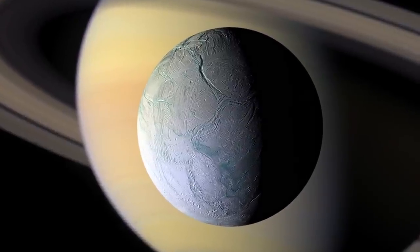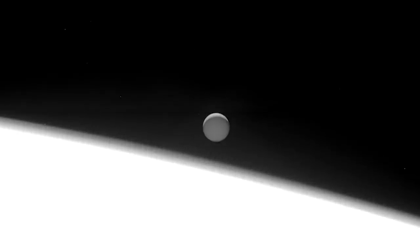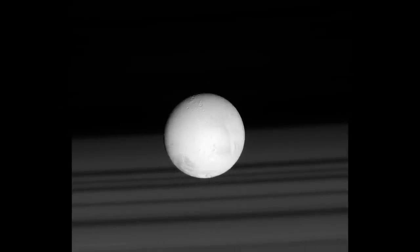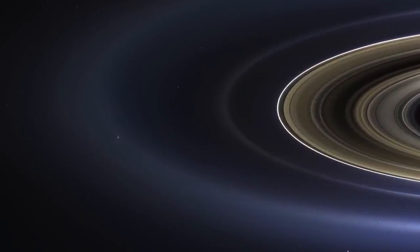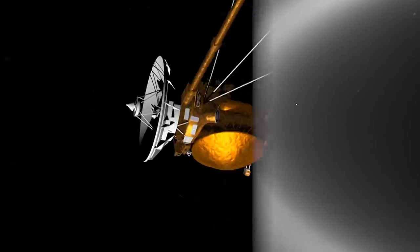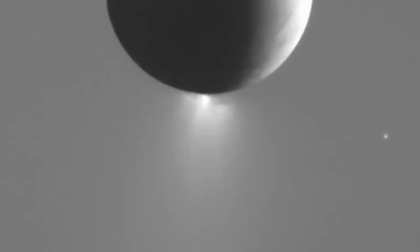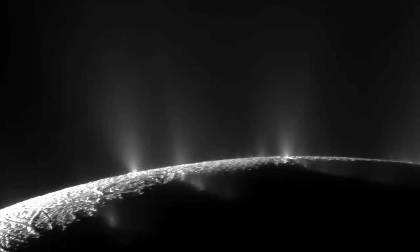Enceladus is one of Saturn's many moons — a very small moon, about 500 kilometers in diameter. Decades ago in the 1980s, ground-based observing revealed that Enceladus's location relative to Saturn coincided with Saturn's E-ring, suggesting it had something to do with the E-ring's icy particulates. What Cassini later confirmed directly was that there are indeed plumes jetting out of the south polar region, from cracks in the crust, and it's dominantly water-rich material jetting out into space.